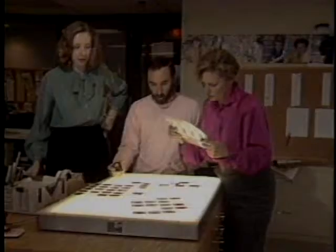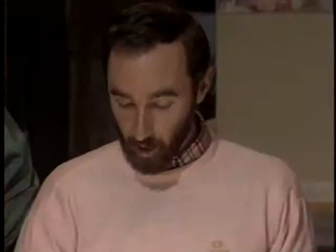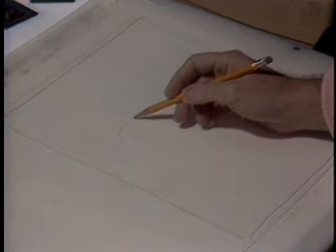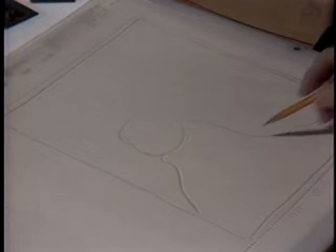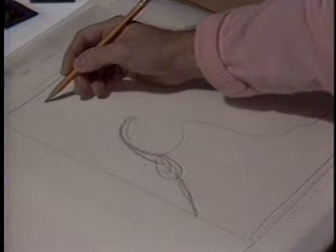The shoot is over, but there's still more work to be done at the editorial offices of Women's World. Editors review the images: "It's a nice opener. She's pretty. Nice blue background." They discuss layout options — continuing the deep blue background as a flat tone, insetting the five steps around the lead shot, and placing the product toward the bottom.